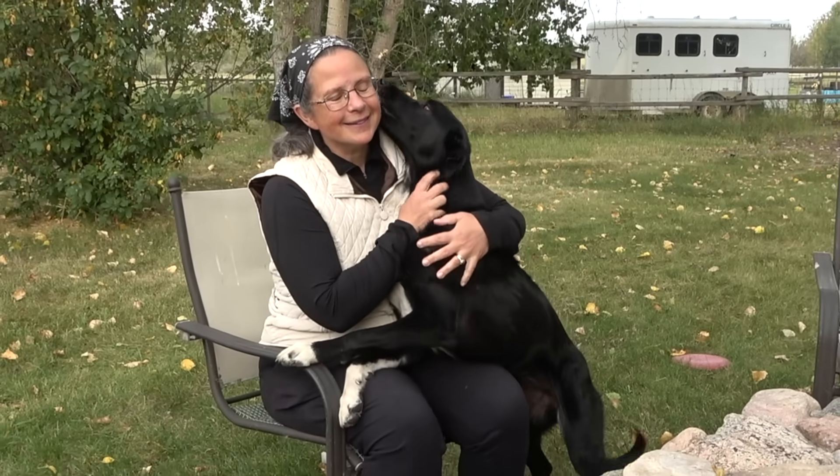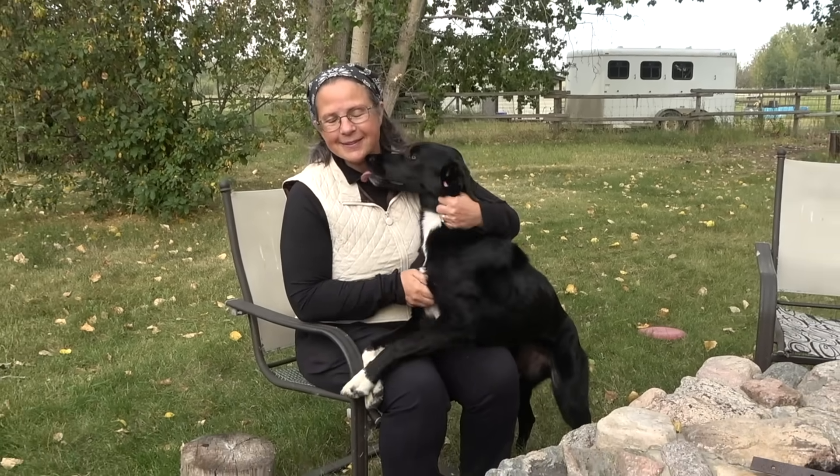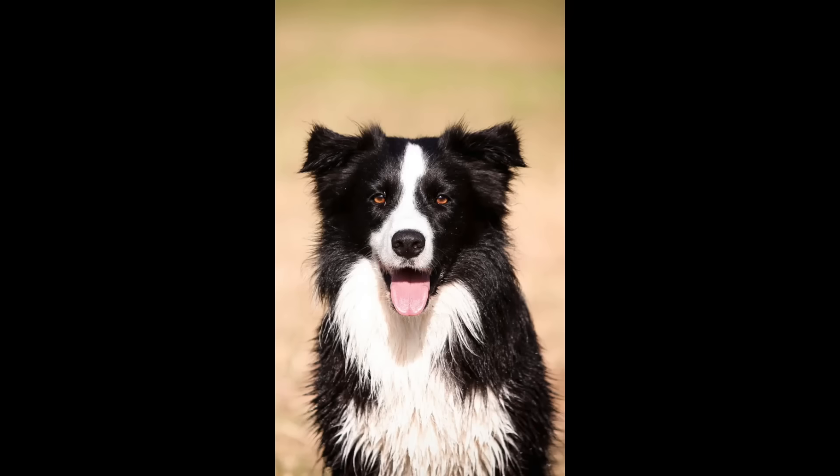This is Luna, my dog, my little shadow. You see those markings? They came from her Border Collie father. And while that is cool to know about her specifically, as you will see, it actually tells a much bigger story, one that goes much further back.